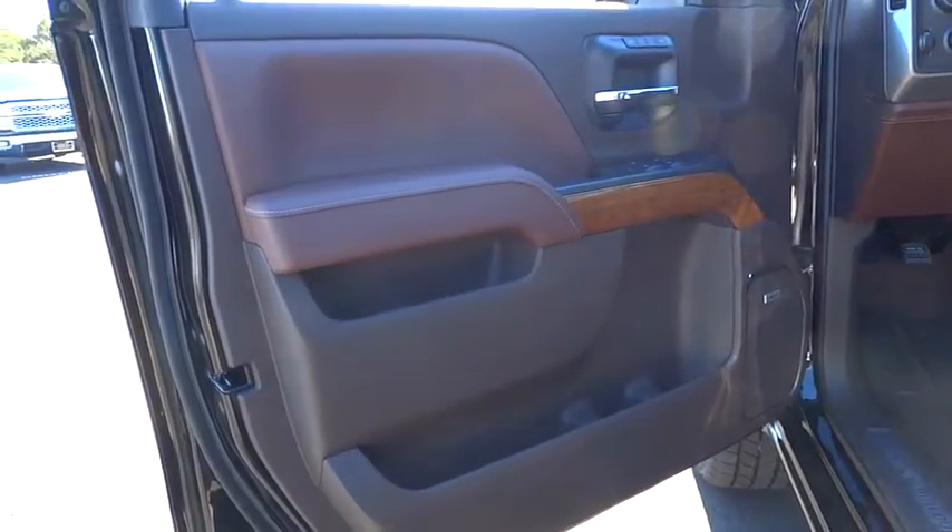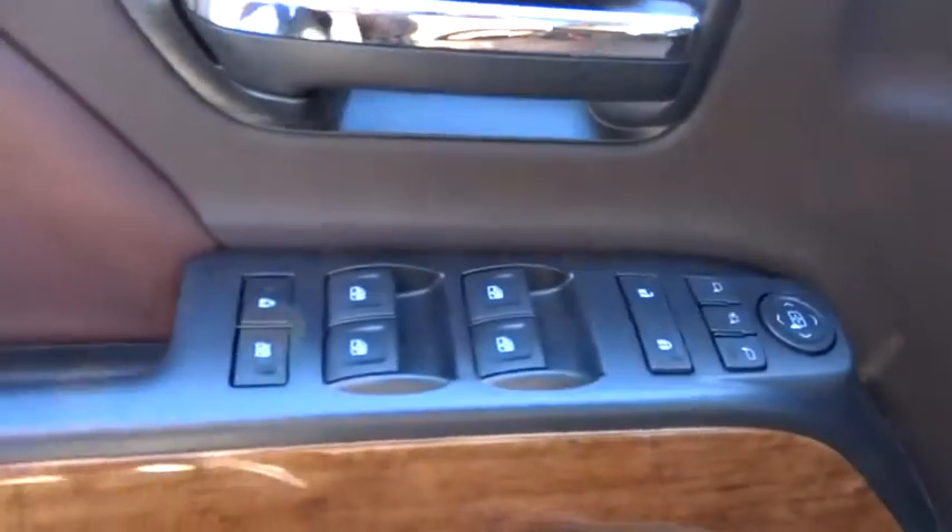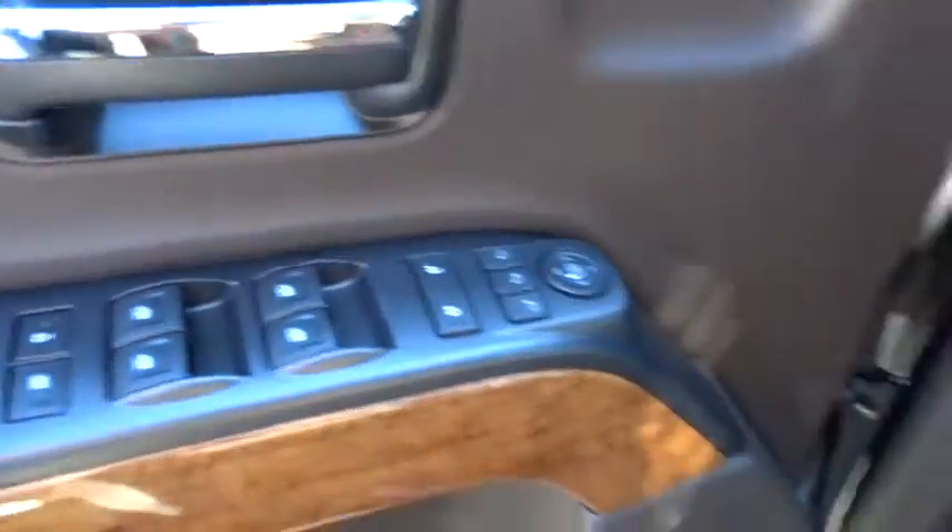Universal garage door opener, climate control, rear defrost, and AM FM stereo radio.